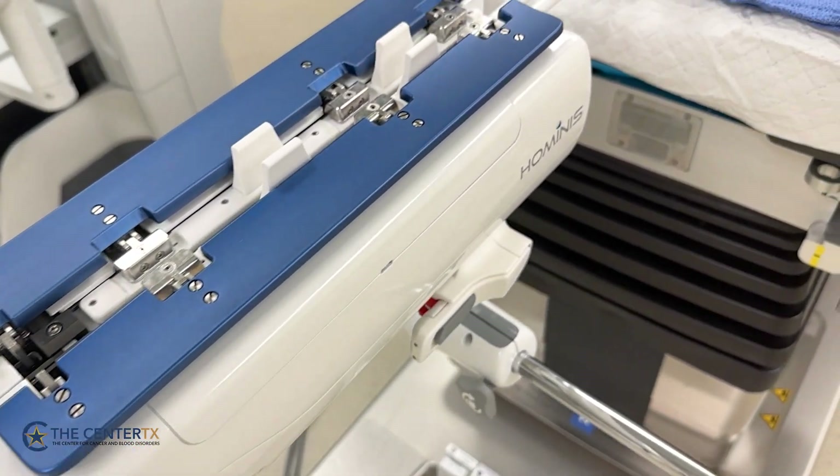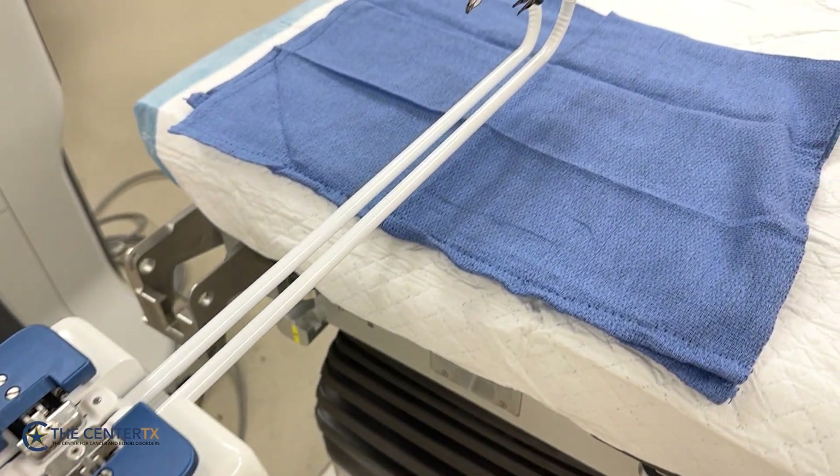Hi, I'm Dr. Tom Heffernan. I'm a gynecologic oncologist with the Center for Cancer and Blood Disorders here in Plano, Texas. I'm here to talk to you today about the new ANOVO surgical robot. This has been FDA approved for hysterectomies and ovarian cyst removal.